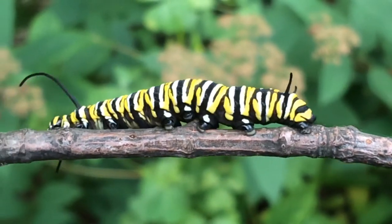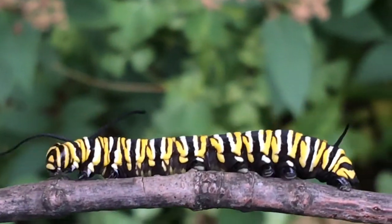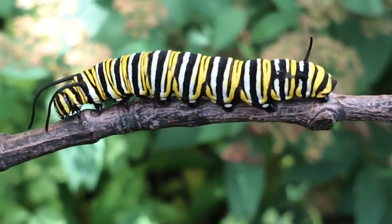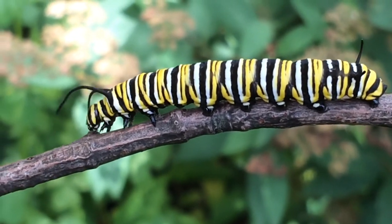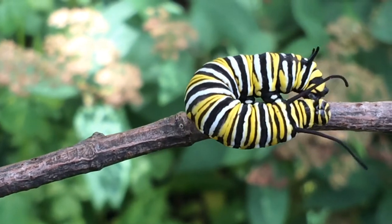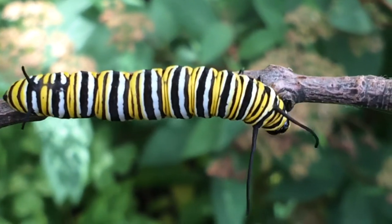Those beautiful stripes they have aren't just for show. They're to let predators know that it's not a good idea to eat them. That milky substance that comes out of the milkweed plant is actually poisonous. Since the caterpillars only eat milkweed, it makes them poisonous to any predator that might want to eat them.